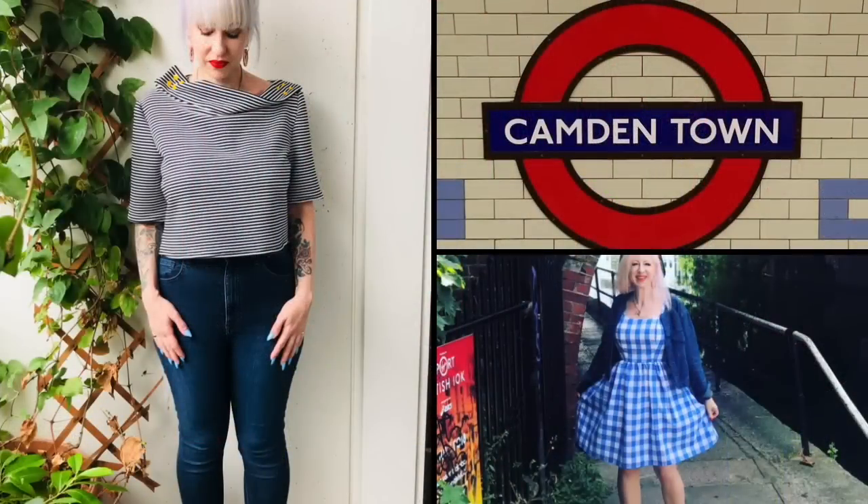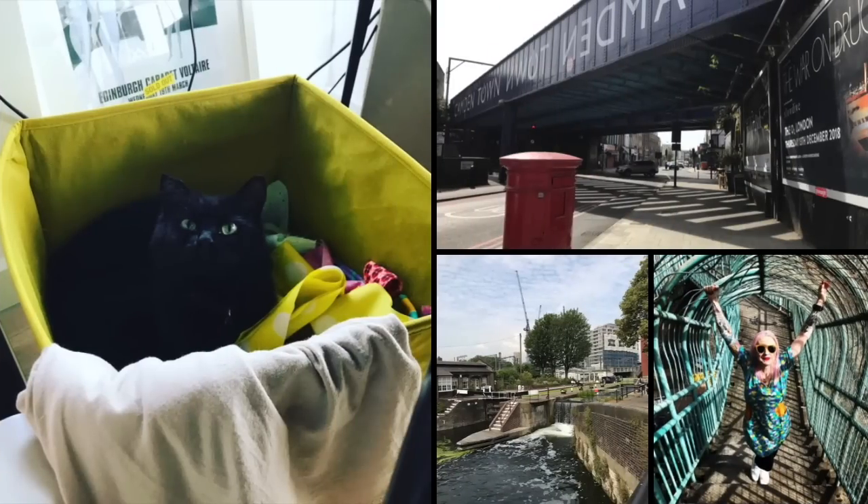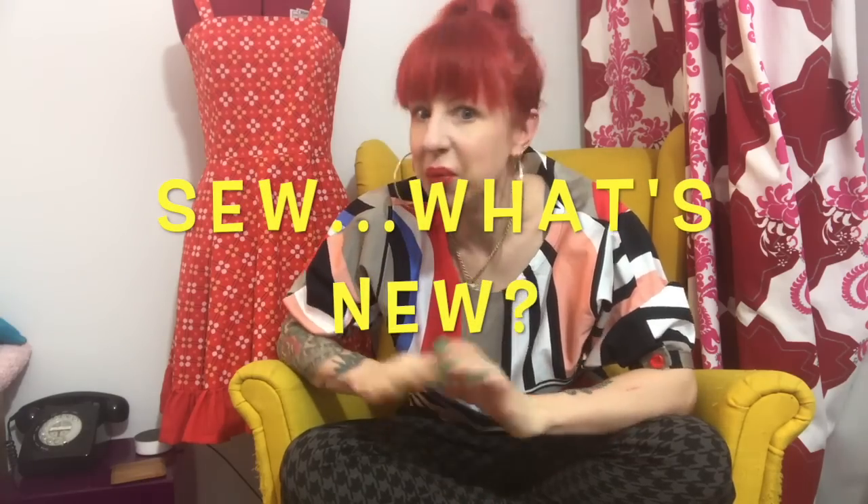Hello everyone and welcome back to The Camden's Dig. I'm Jay and thanks for joining me today. I'm starting a new series of videos called Sew What's New, because we all need another sewing pun in our lives, don't we? The gist of these videos is just to talk about what I've been up to in the last week and also to have a little look through any sewing goodies that might have come. So let's start.